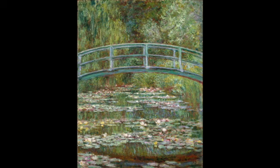Monet purchased land with a pond near his property in Hivernais to build something to please the eye. The result was a water lily garden. It was painted during the Impressionism period. The defining characteristics are the arched wooden bridge and several clumps of water lilies on the surface. There isn't really any significance historically.